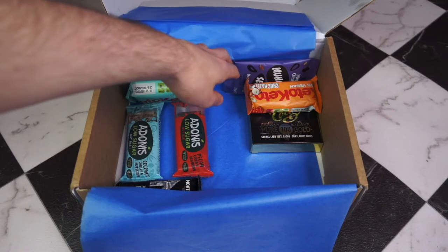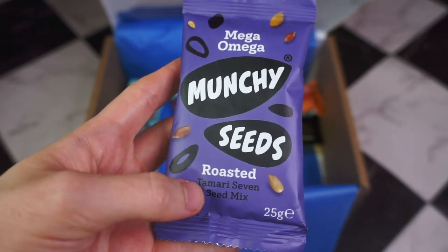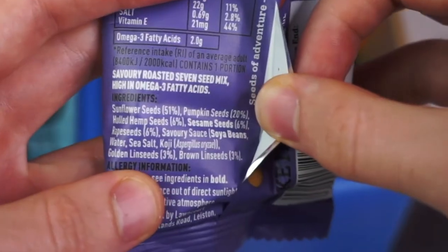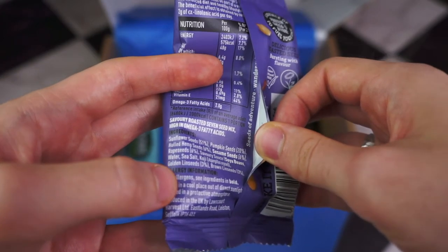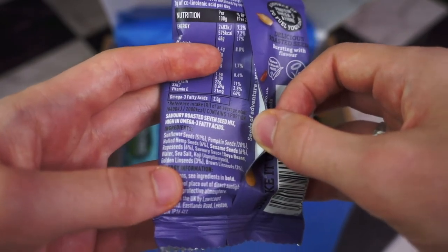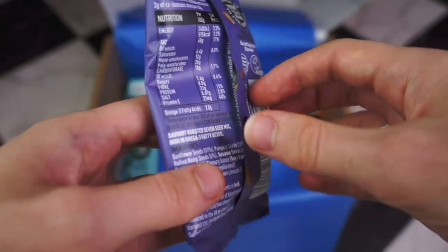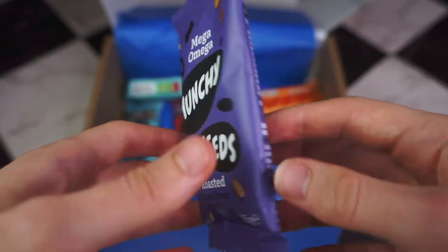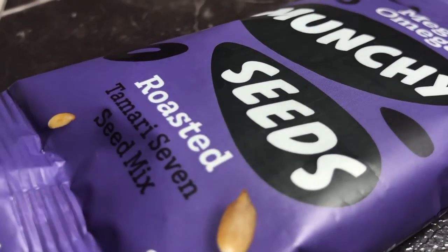What's this back here? Munchy Seeds — a tamari seven-seed mix. Tamari is a Japanese kind of soy sauce. I don't have an issue with any of the seeds, apart from maybe rapeseeds, as I'm unsure if they're as inflammatory as rapeseed oil. They're about 6% of this packet so I'm not worried for a one-off 25 gram serving. This is about 4.5 net carbs — the highest out of everything so far. Also worth noting: this does use soybeans in the sauce, so just a heads up for followers who are intolerant to soy.